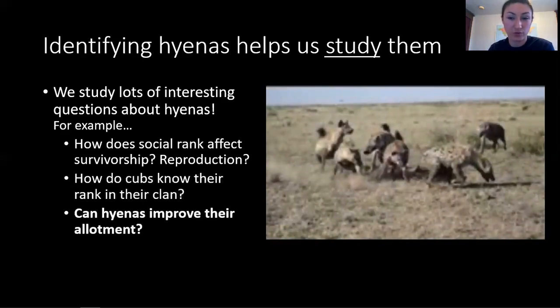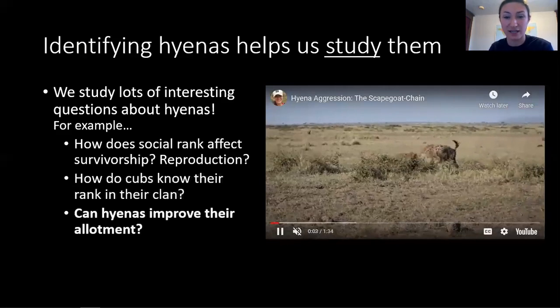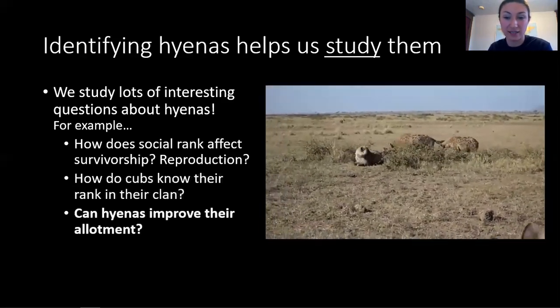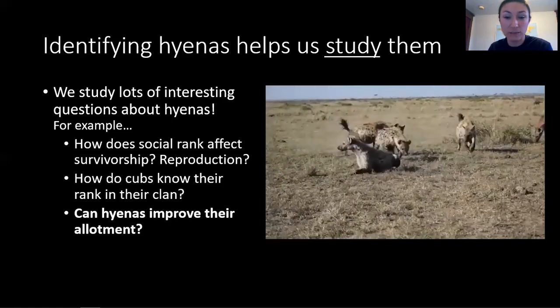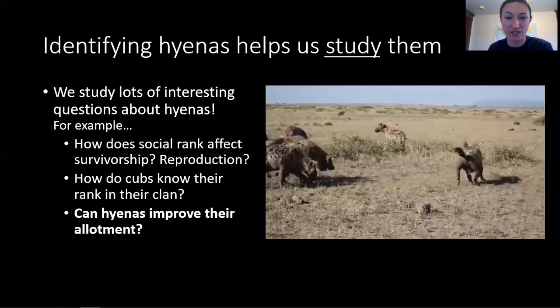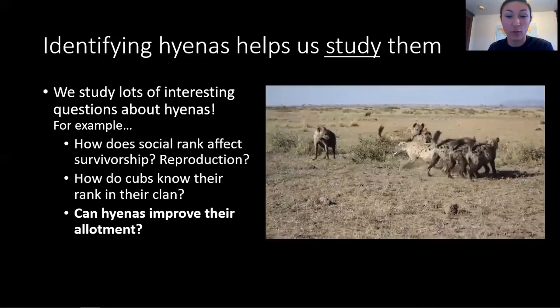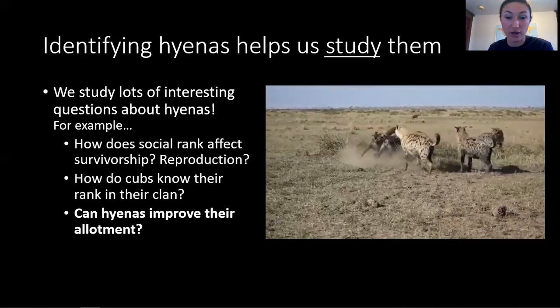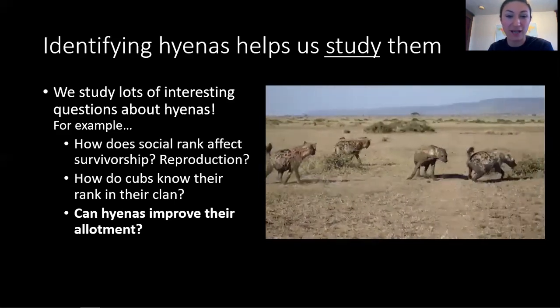We've also wondered: can hyenas improve their social rank, or are they stuck with the rank they inherit from their mom? It turns out it's rare, but yes, hyenas can improve their social standing. They can do this by befriending higher ranking hyenas. In this video, we see that hyenas often work together in their aggressions, with multiple hyenas ganging up on one unlucky hyena. A hyena named Waffles used this to her advantage. She started off as the lowest ranking female in her entire clan. When higher ranking hyenas got into fights, Waffles would join in to back them up. By gaining friends in high places, Waffles cleverly climbed the ranks of her clan, eventually becoming the matriarch.